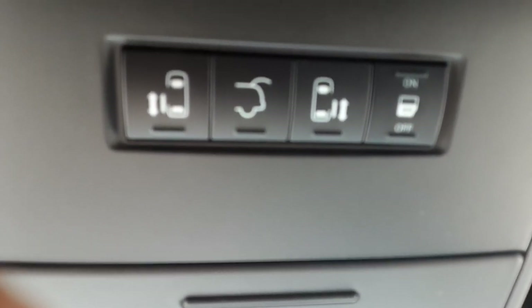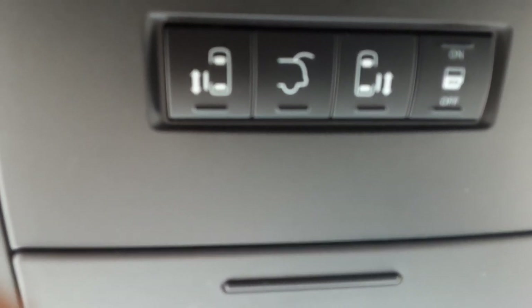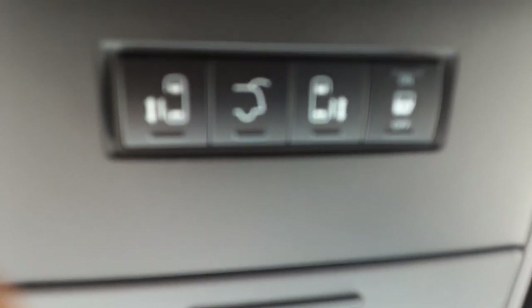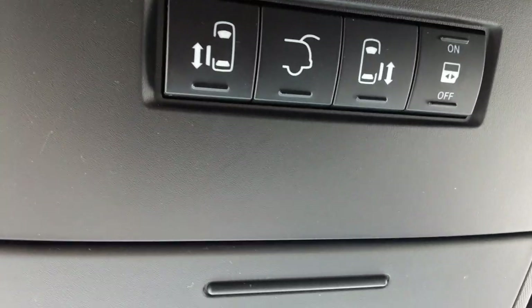There are lights for night that you can turn on or off — they come on when you open the doors. The controls here are for the power sliding doors: you can open and close them right from the driver's seat, or turn that feature off so they cannot be opened or closed accidentally. It also has a power lift gate in the back, which is a handy convenience.